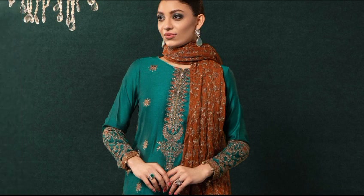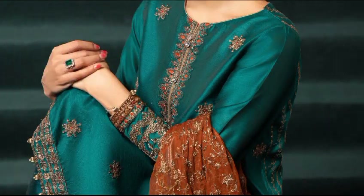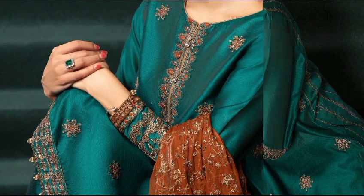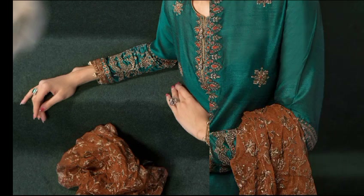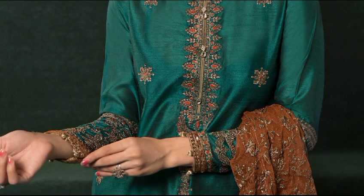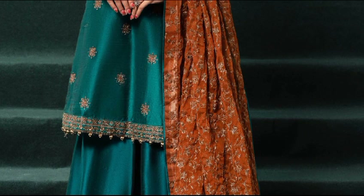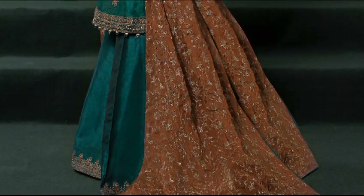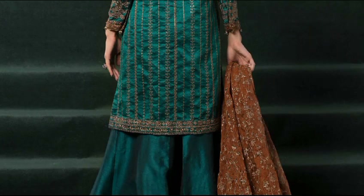This article is a straight shirt with embroidered front, neckline, and sleeves, paired with a matching shirara with embroidered border and a contrast dupatta with all-over tilla embroidery. Dress color is teal. The shirt fabric is raw silk, shirara fabric is raw silk, and dupatta fabric is net. This three-piece dress price is 31,990 rupees.